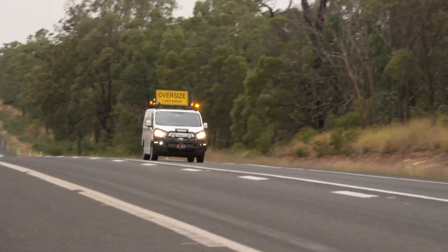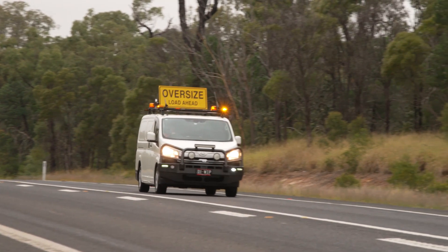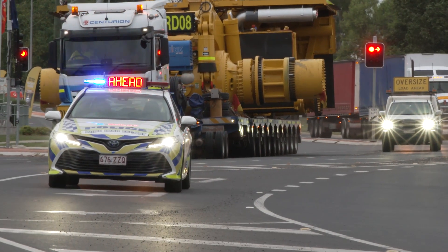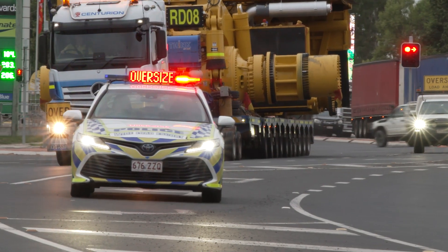A pilot vehicle will always have an oversized load ahead sign and yellow flashing lights on its roof. Escort vehicles can look different depending on where you are in Australia.